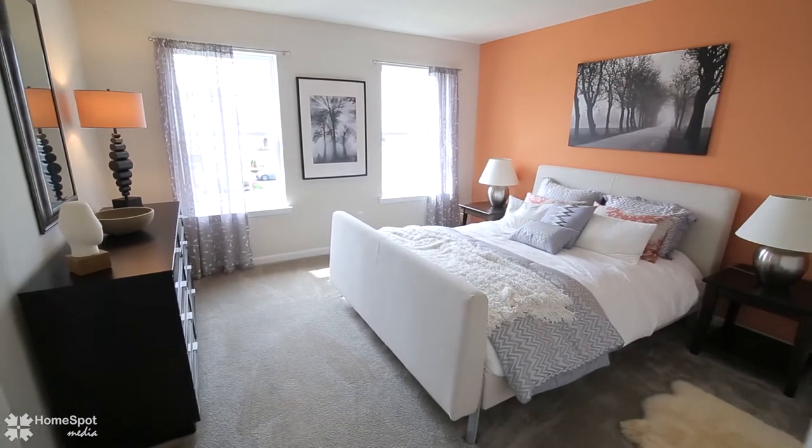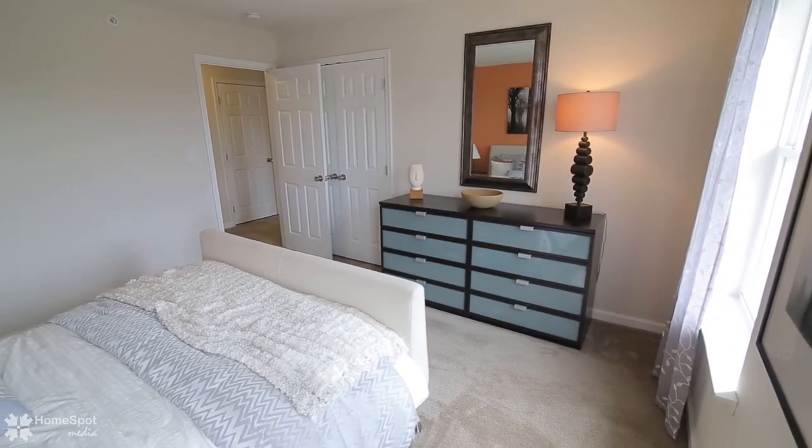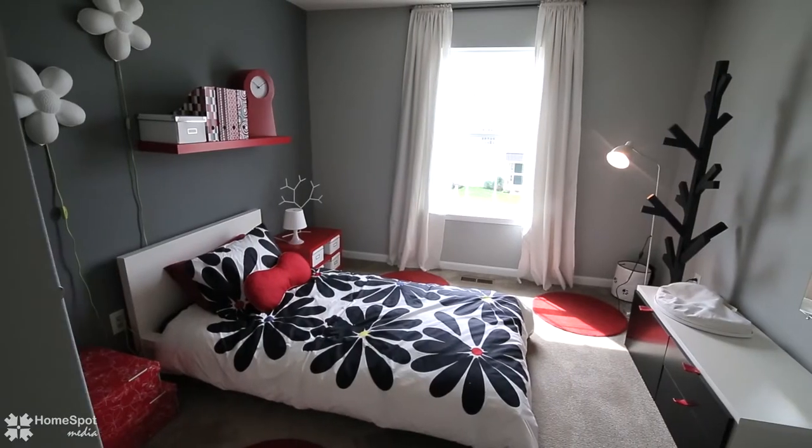Two additional bedrooms, a second full bath, convenient laundry area, and lots of closet space complete the second level of this value-packed Nighthill home.